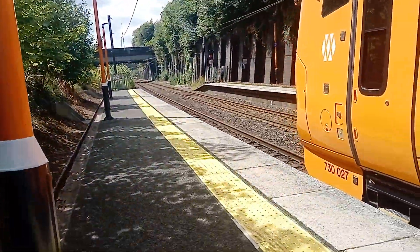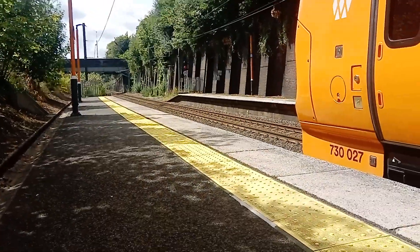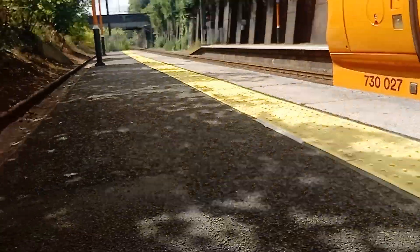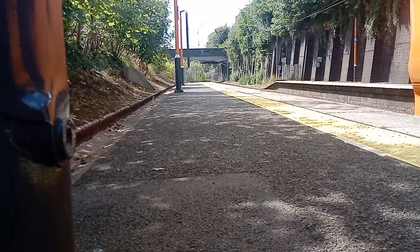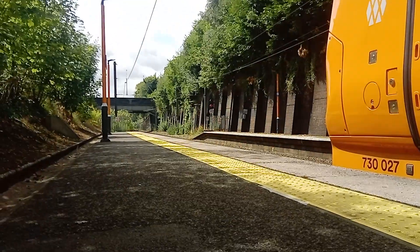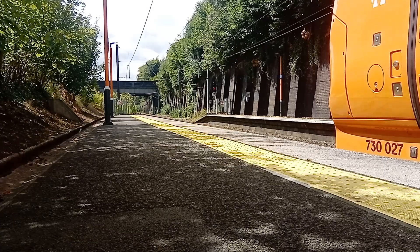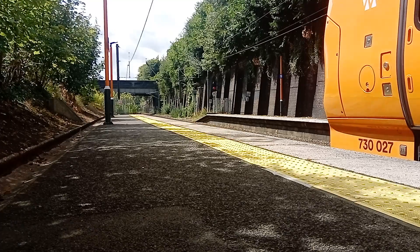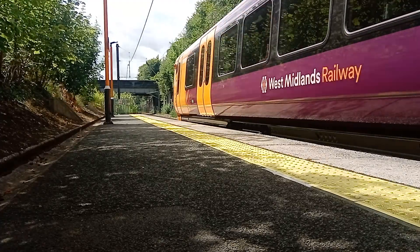Let's get started here at Five Ways with 730 027, a Cross City service that's come from Litchfield Trent Valley down to Bromsgrove and has brought me here from Birmingham New Street. So first off, 730 027 to start what should hopefully be a very busy day of filming — not quite a 323, but I'm embracing the new traction. Here goes 730 027.